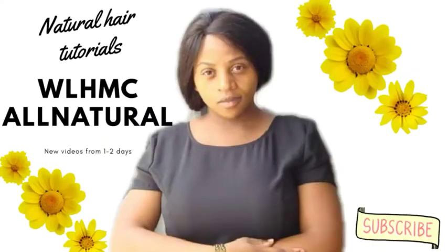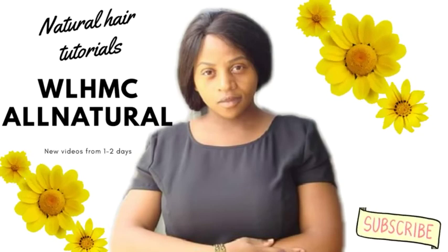Today I'm going to talk about the seven easy hacks that you can do to stimulate blood circulation throughout your scalp for faster and healthy hair growth. Welcome back to my channel. I just want to say thank you so much for your support. If you have any questions, feel free to contact me on Facebook at Worms All Natural or on Instagram, though I'm more active on Facebook.